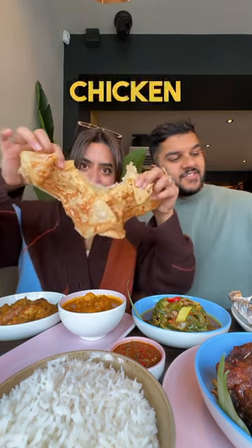Then I tried the Roti Chanai with chicken, but you can also choose between fish or dal if you don't fancy chicken. The roti was soft and flaky and the chicken curry was deeply savoury and rich.